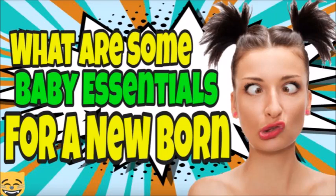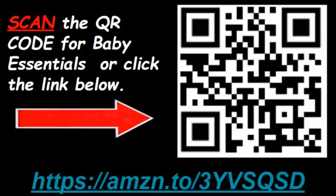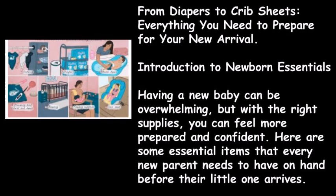What are some baby essentials for a newborn? You may scan the QR code or click the link below in the description. From diapers to crib sheets, let's overview everything you need to prepare for your new arrival. Having a new baby can be overwhelming, but with the right supplies, you can feel more prepared and confident. Here are some essential items that every new parent needs to have on hand before their little one arrives.